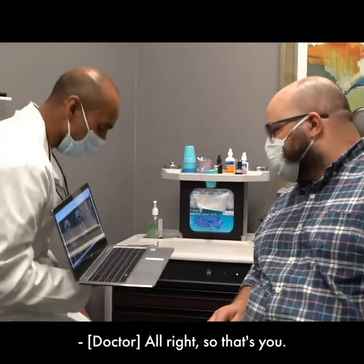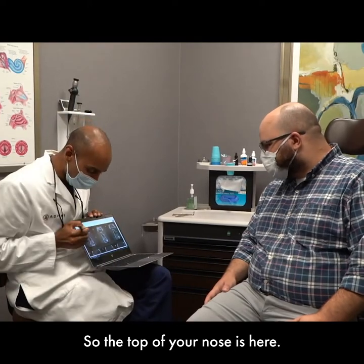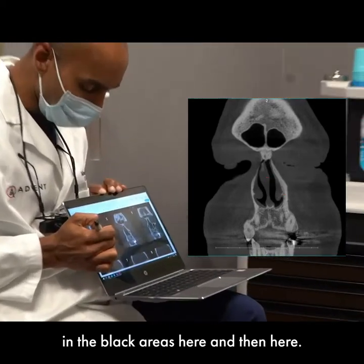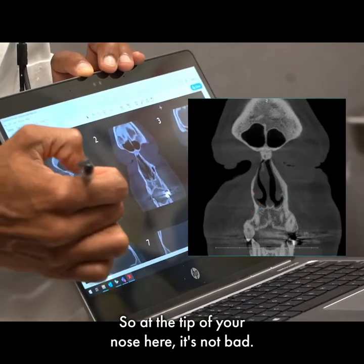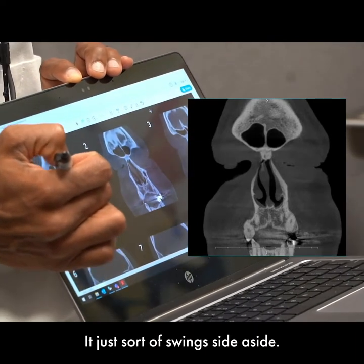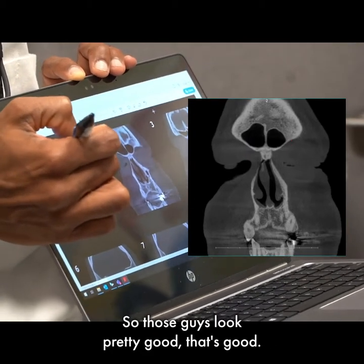So each of these little rectangles is a cut for your face coming straight up and down, and we're just kind of marching our way backwards. So the top of your nose is here. Your septum, which divides your nose into two, is this guy here. And then the breathing spaces — the black areas — are here on the right side and here on the left side. So kind of at the tip of your nose, it's not bad. Your septum — we'll see it more as we go further back — it just sort of swings side to side, probably from some of the trauma when you were a kid. Sinuses are these black areas here and here. Black is what we want to see, and those guys are looking pretty good.